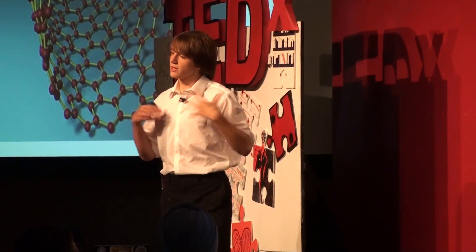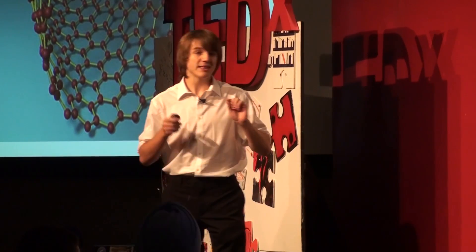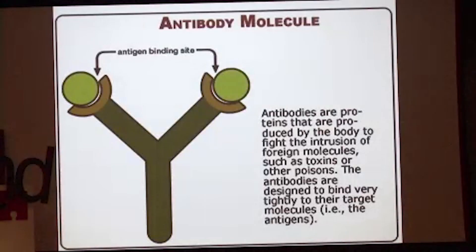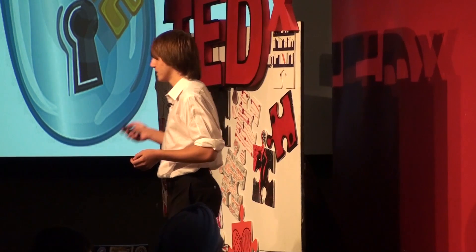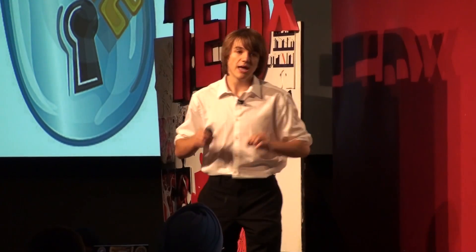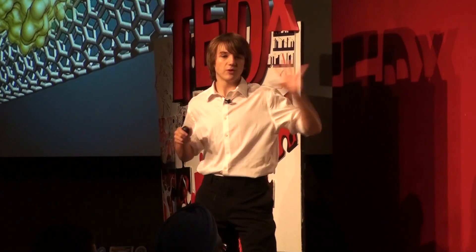Then there are these really cool things called carbon nanotubes — the superheroes of material science. They're atom-thick tubes of carbon with fantastic properties. I began formulating an idea in an unlikely place — biology class — where we were learning about antibodies, which are basically lock-and-key molecules that bind specifically to a certain protein. In this case, the cancer biomarker mesothelin. So I knew about carbon nanotubes, I knew about mesothelin, and I was learning about antibodies. It was like a connect-the-dots puzzle — but in this case, it's a sensor.